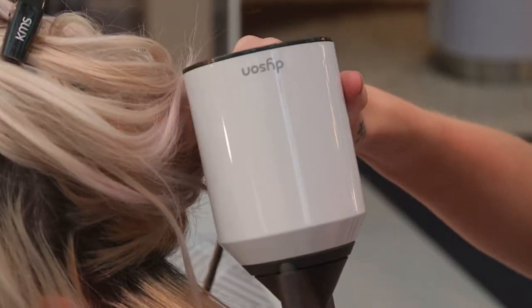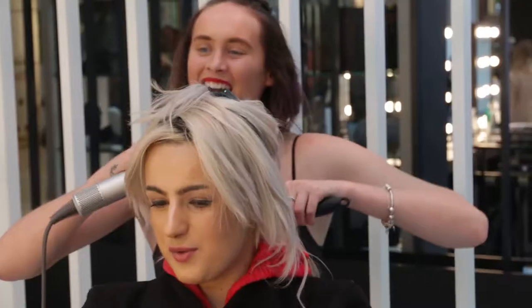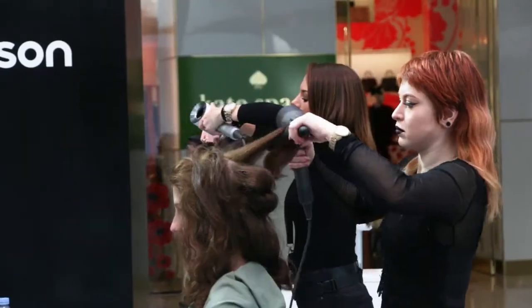The Supersonic really lends itself to big shows like this. The magnetically attached nozzles, diffusers and concentrators are especially useful for shaving seconds off of on-the-fly restyls while each show goes on.